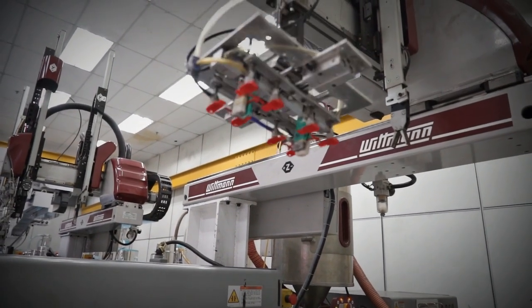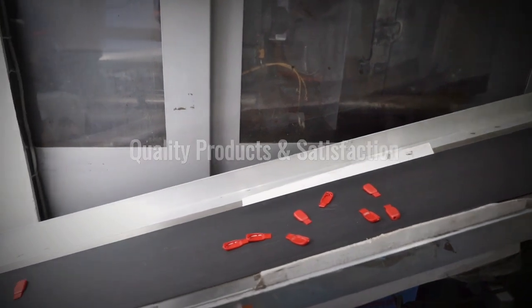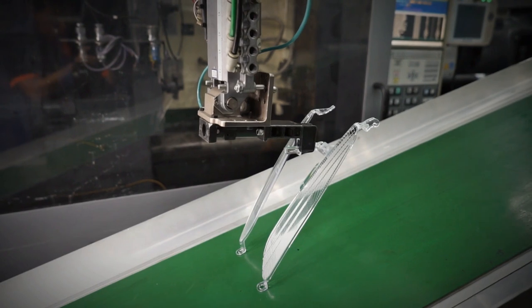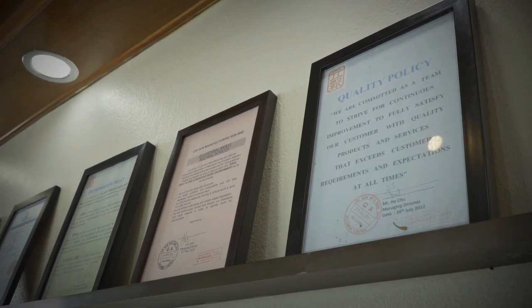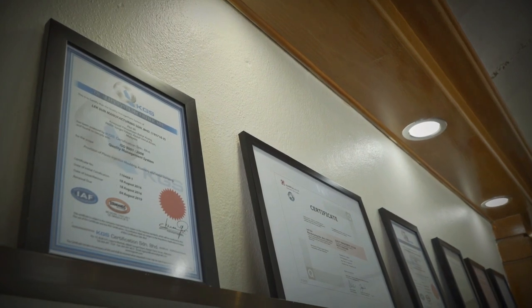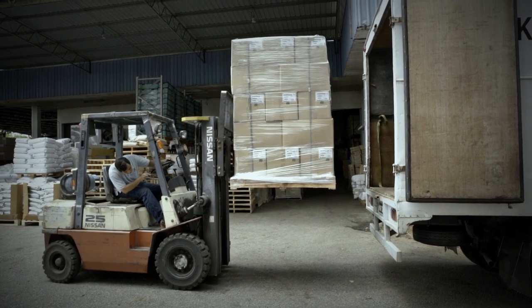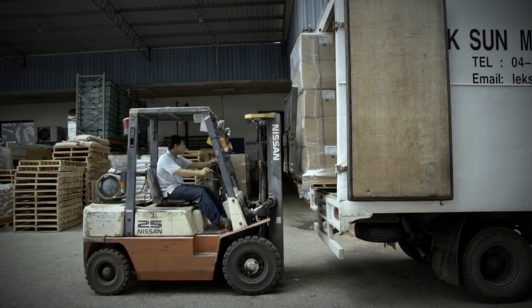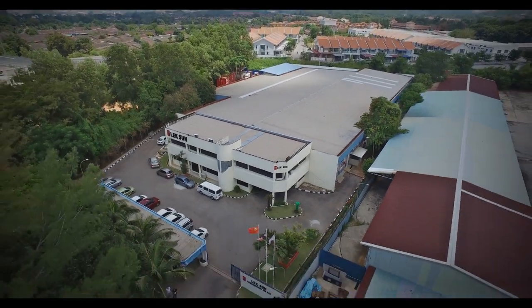Lixun Manufacturing has stringent quality control standards. With increasing global demand for high quality and volume, Lixun Manufacturing offers perfect solutions to exceed expectations from even the most sophisticated clients.